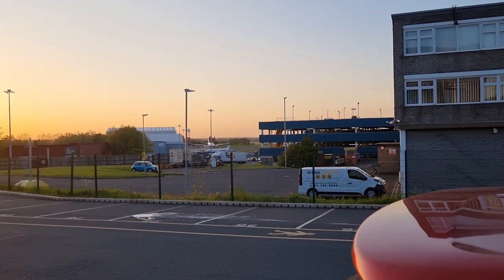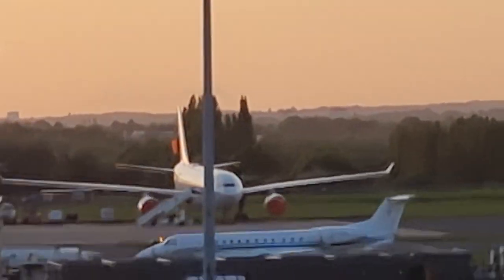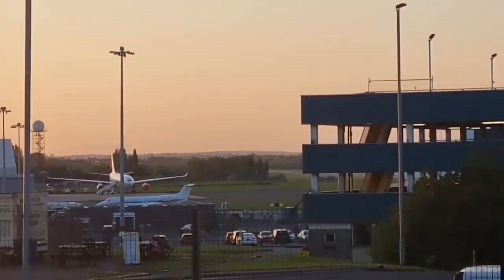There in the distance, a beautiful — I think it's a 787, I'm not sure — waiting to take off.